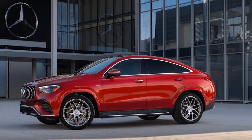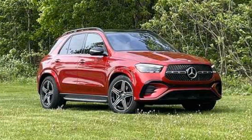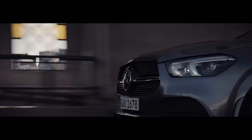Powerful Performance. Under the hood, the 2024 Mercedes-AMG GLE Class hosts a range of powerful engine options, each designed to deliver an exhilarating driving experience. The AMG GLE 53 features a turbocharged inline-six engine with an EQ-boost mild hybrid system, producing 429 horsepower.